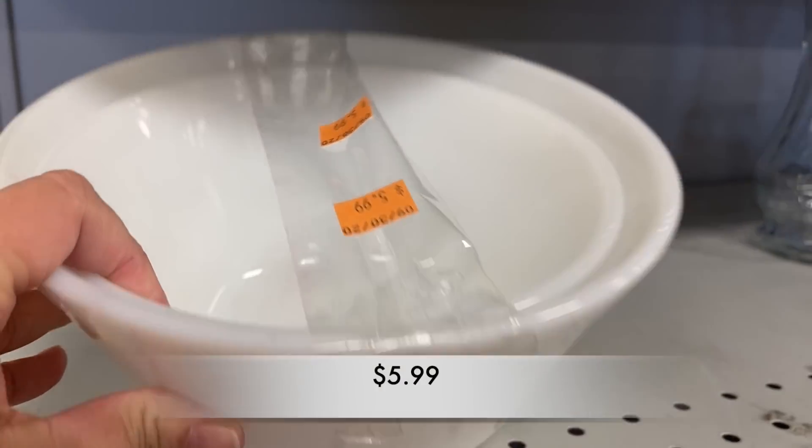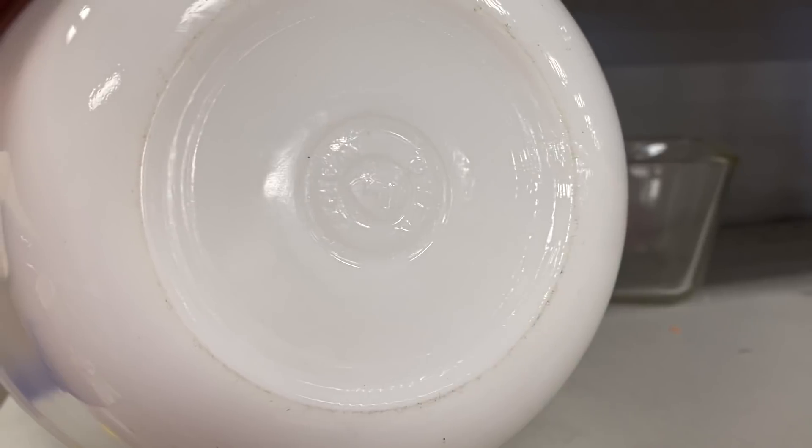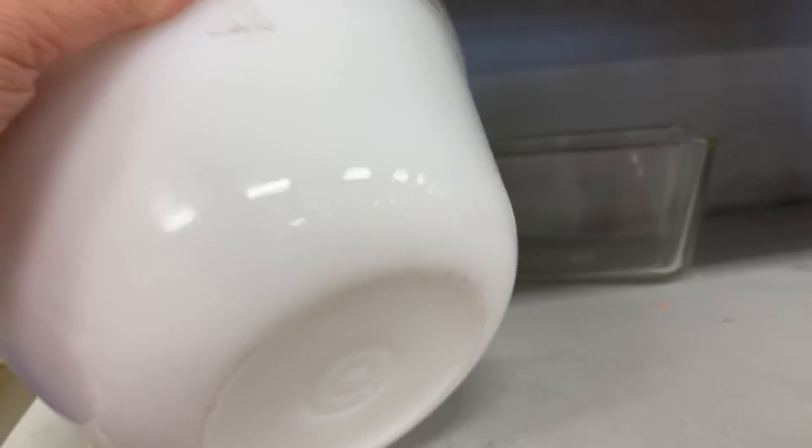Next up, I found these two Federal Glass mixing bowls. They were priced $5.99 for two bowls, which is not a bad price. And they were in really good condition.